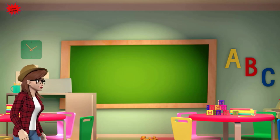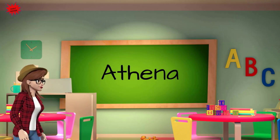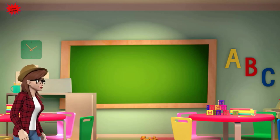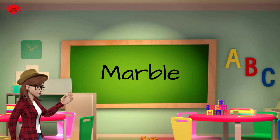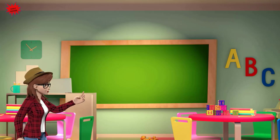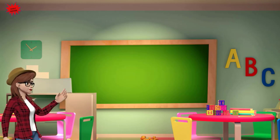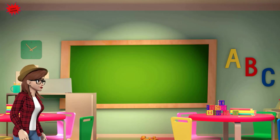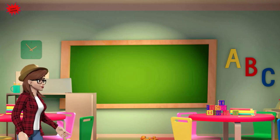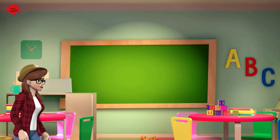To which Greek goddess was the temple of the Parthenon dedicated? Athena. From what material was the Parthenon built? Marble. What is the architectural style of the Parthenon? Doric. What is the architectural style of the temple of Athena Nike? Ionic. What is the architectural style of the temple of the Erechtheion? Ionic.